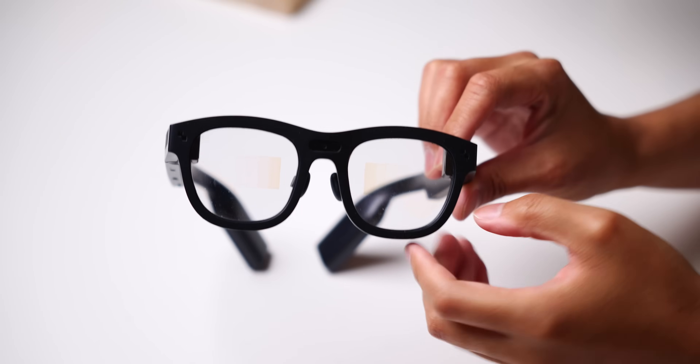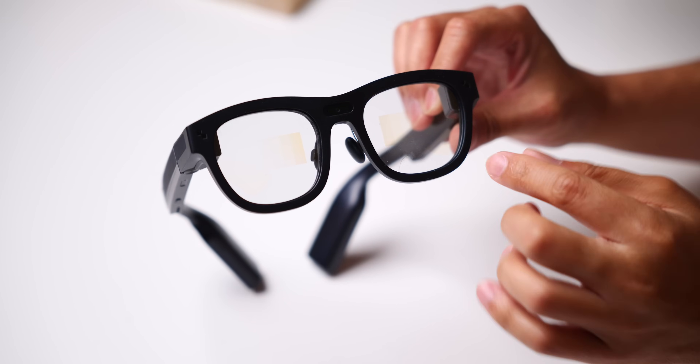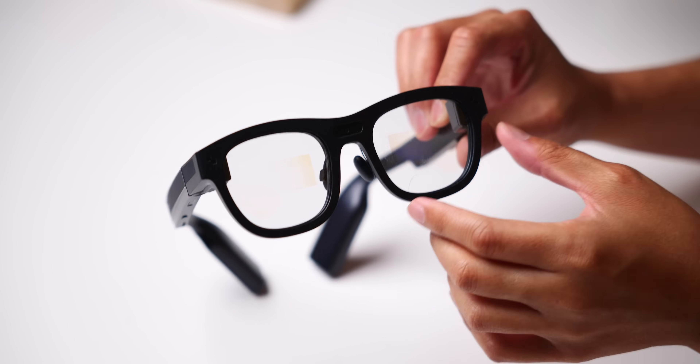Looking at the glasses themselves, you can see there are a couple of panels where the screens will project any digital information, either coming from the connected smartphone — like notifications and whatnot — or any information being processed right on the glasses. These glasses are very powerful because they are being powered by the Snapdragon XR2 platform, so there's plenty of capability here.